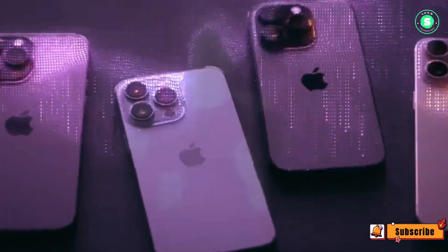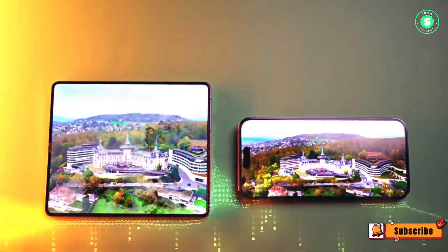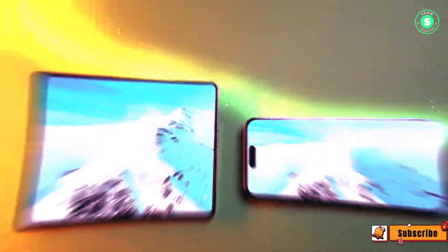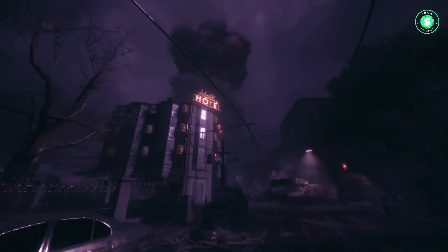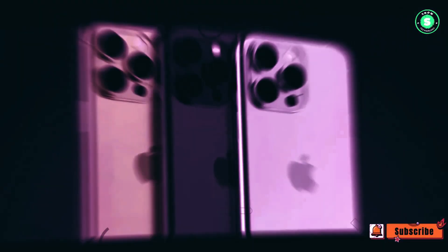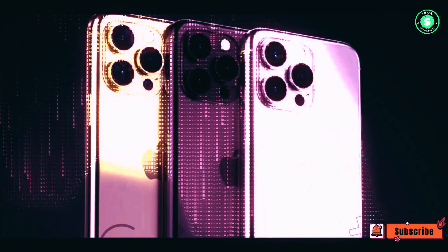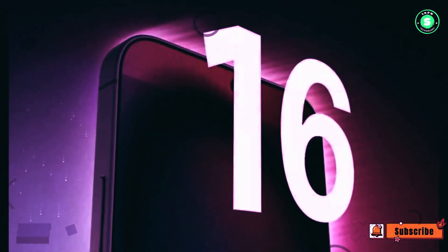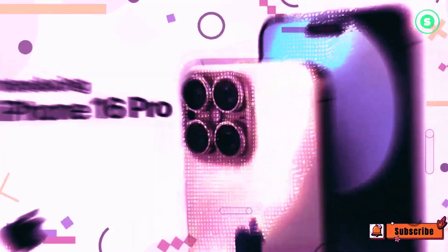And there you have it, folks — a sneak peek into the future with the iPhone 16, a device that promises to redefine our smartphone experience. From the innovative Capture Button to the enhanced 5G capabilities, and not forgetting the significant strides in generative AI, Apple is once again pushing the boundaries of technology. As we eagerly await the launch of the iPhone 16, one thing is certain: the future of smartphones is here, and it's more exciting than ever. Stay tuned for more updates, and remember, the best is yet to come.